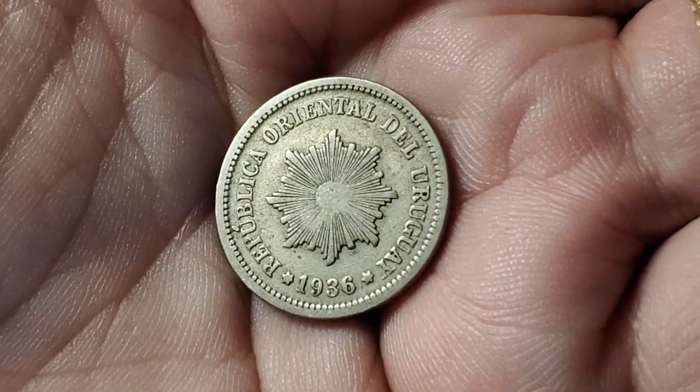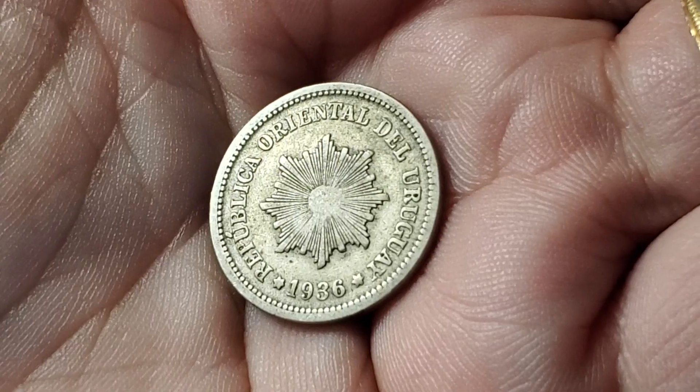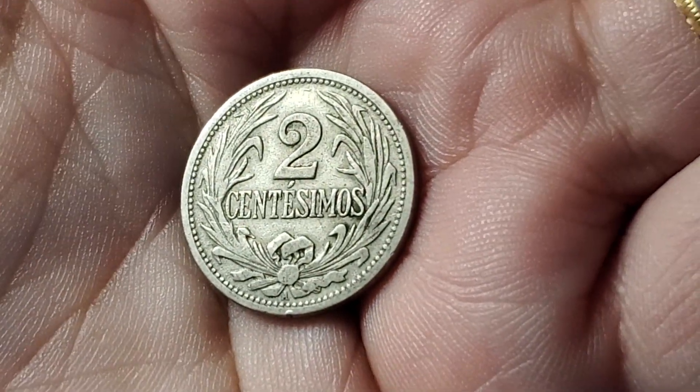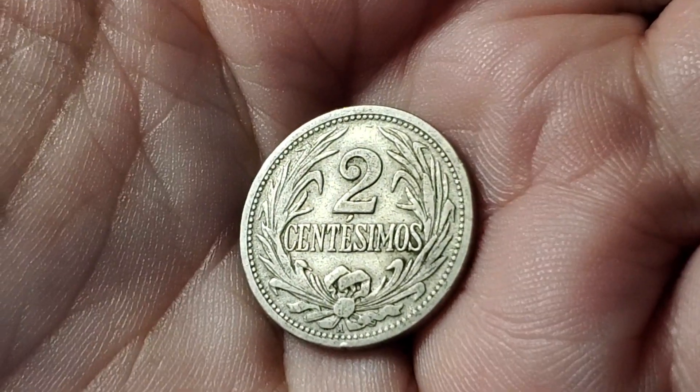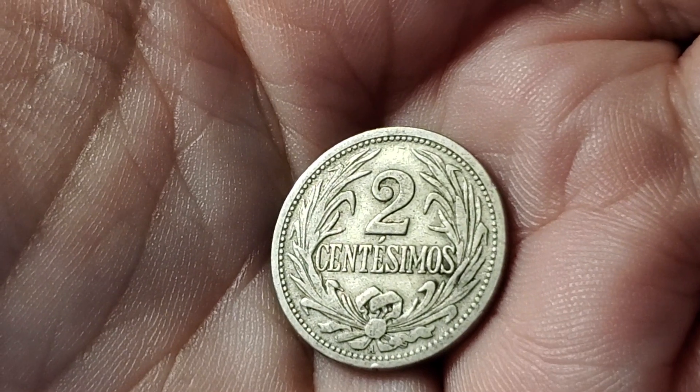Second coin from Uruguay in this video, from the same time — again featuring the sun and rays on this side. The last one was the 5 centésimos and this one is the 2 centésimos, KM20.